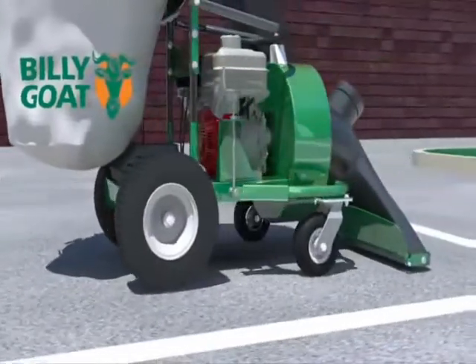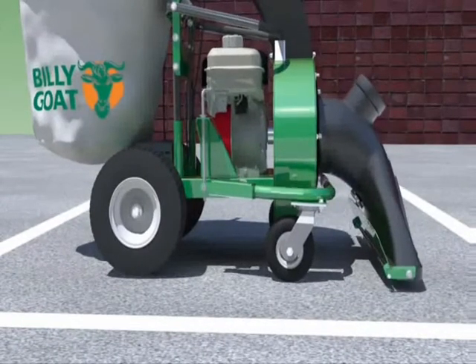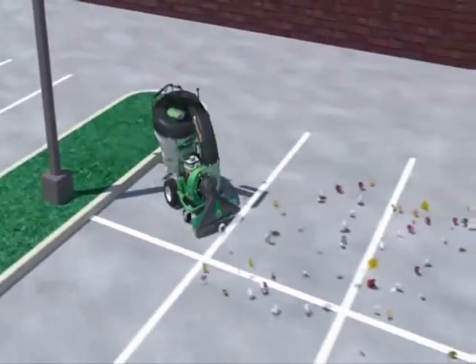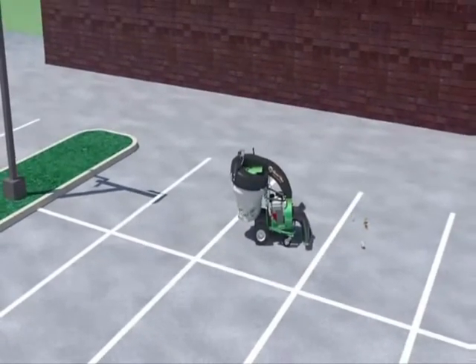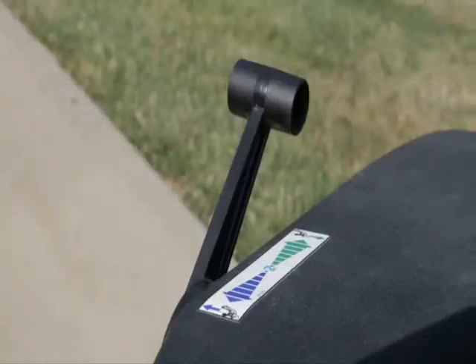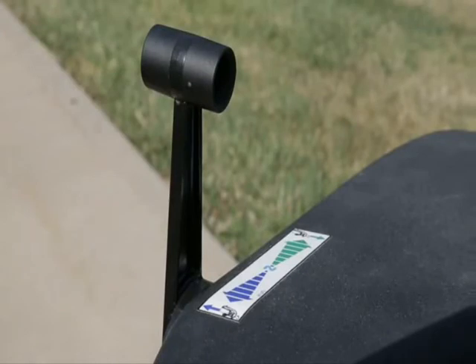Large rear turf tires and front casters, along with optional hydrostatic transmission and variable height adjustment from a half-inch to three-inch, make the QV highly maneuverable and ideal for virtually all service conditions and debris cleanup jobs. In addition, the self-propelled hydro drive option features a shift-on-the-fly transmission for variable speed in both forward and reverse from zero to three miles per hour.